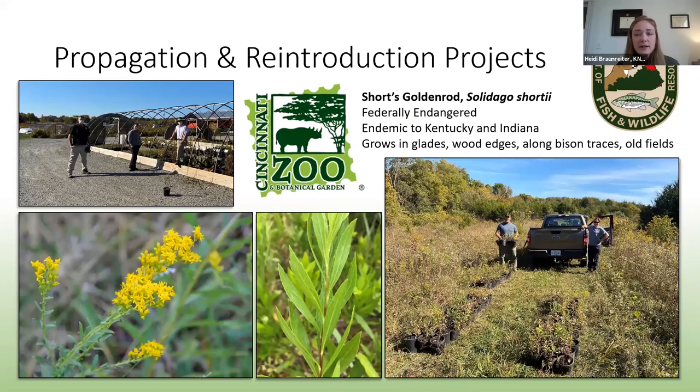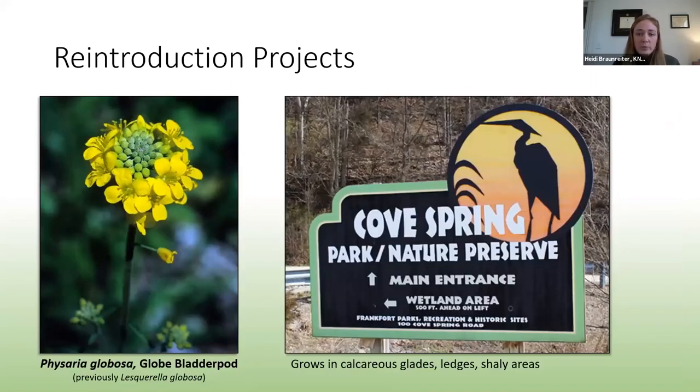Short's goldenrod is a federally endangered plant that occurs around Blue Licks State Park area. Cincinnati Zoo and Botanical Gardens propagated plants for us from seed, and this past fall we were able to put over 100 plants at Clay WMA in collaboration with KDFWR. Clay WMA is close to Blue Licks and has similar soils and habitats. We also collected more seeds this year to get propagated, and we hope these plants will go into areas actively being restored near Blue Licks on nature preserves properties. The globe bladderpod is another federally endangered plant we've worked with. At Cove Springs Park in Frankfort, Kentucky, seeds were dispersed to create new populations, and after several years, population numbers are reaching sustainable levels — a great pathway towards recovery of this species.